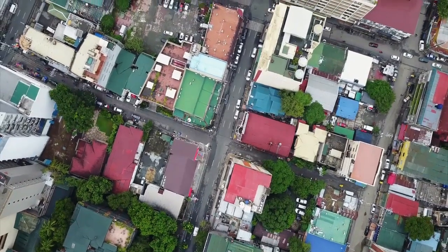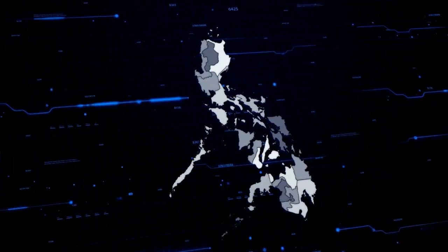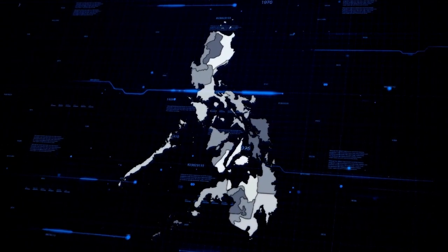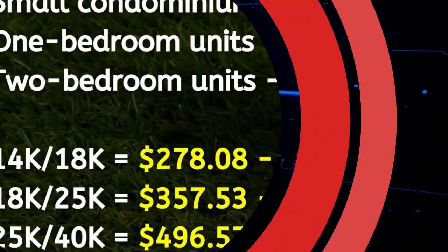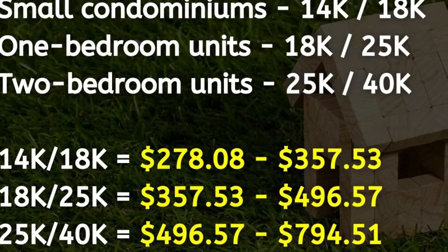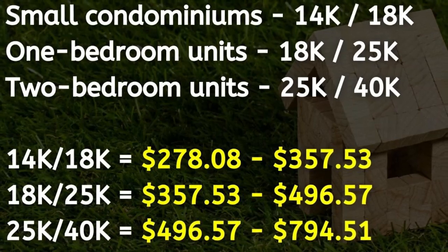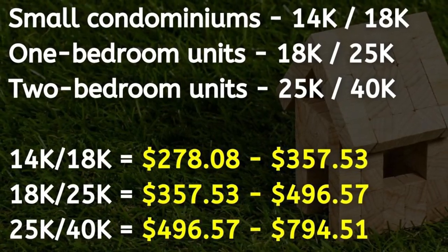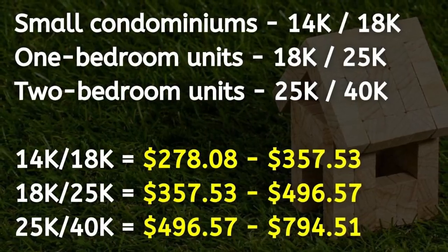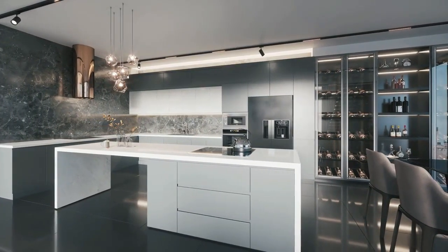The property market in the Philippines is diverse in terms of its price. The area of the country and whether you live in a city or province will have a part to play in the overall price. Within the city, small condominiums tend to be priced between 14,000 to 18,000 pesos, one bedroom units range between 18,000 to 25,000 pesos, and two bedroom units range between 25,000 to 40,000 pesos. This is an average and prices will change depending on the location.